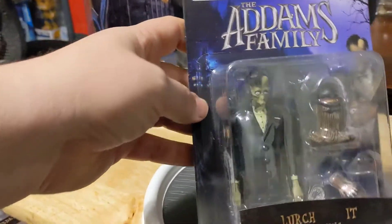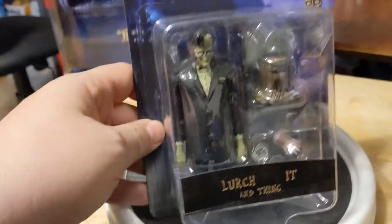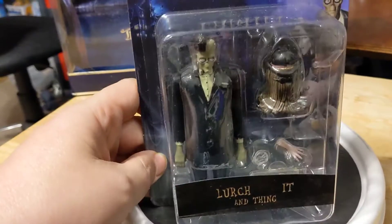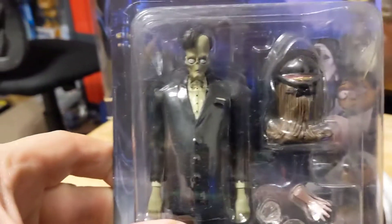Really cool figures. Then, Lurch and Cousin It — with a thing. I don't understand why they got rid of the other T in It's name. His name is spelled I-T-T.